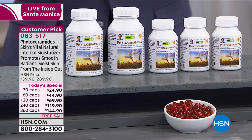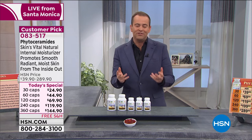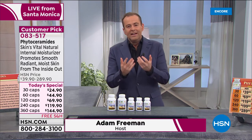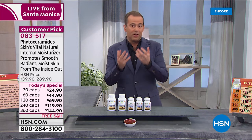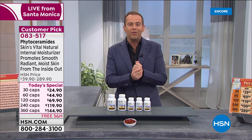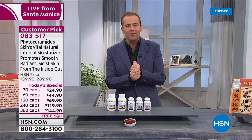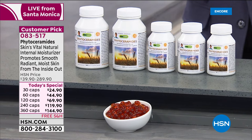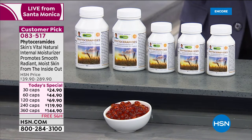Today's special number one is phytoceramides with biotin for healthy, radiant skin. We're going to talk about moisture and how important it is to your body — in terms of the look of it, the feel of it, and certainly your overall health benefits. Phytoceramides is one of those today's specials where people are really curious about what it is and what it can do.